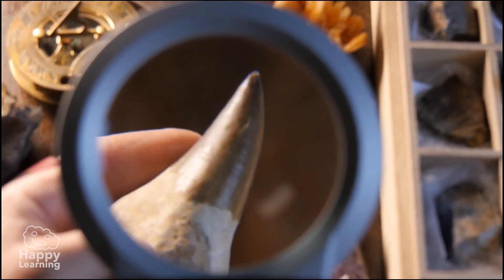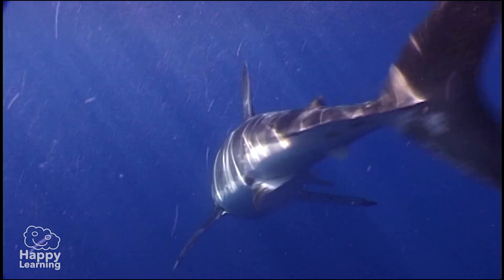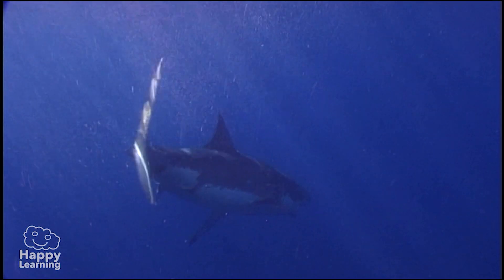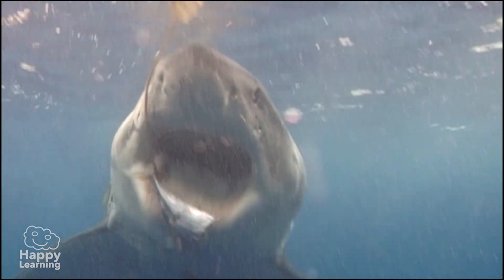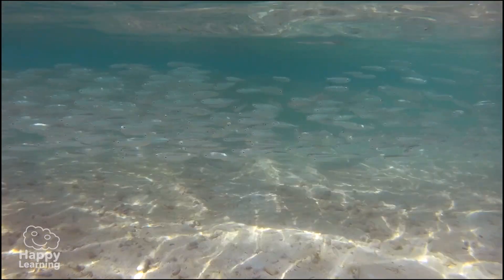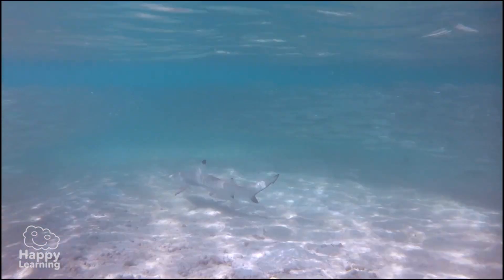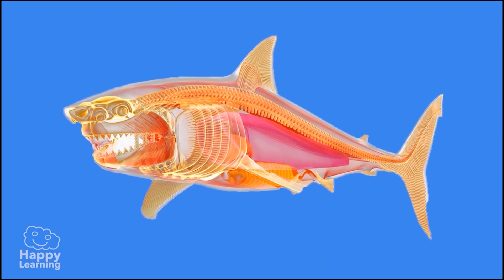Another interesting fact about sharks is that they can go without eating for six weeks — roughly a month and a half. That's why sometimes they are so hungry! Sharks are also cartilaginous fish, which means their skeleton is made of cartilage instead of bone.